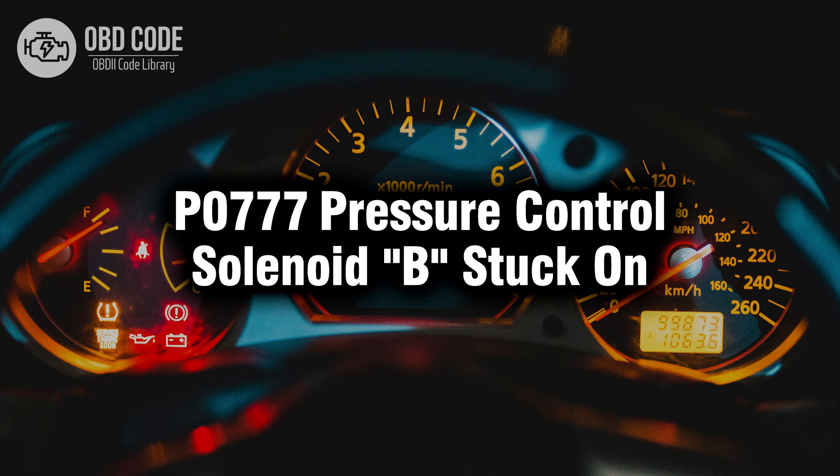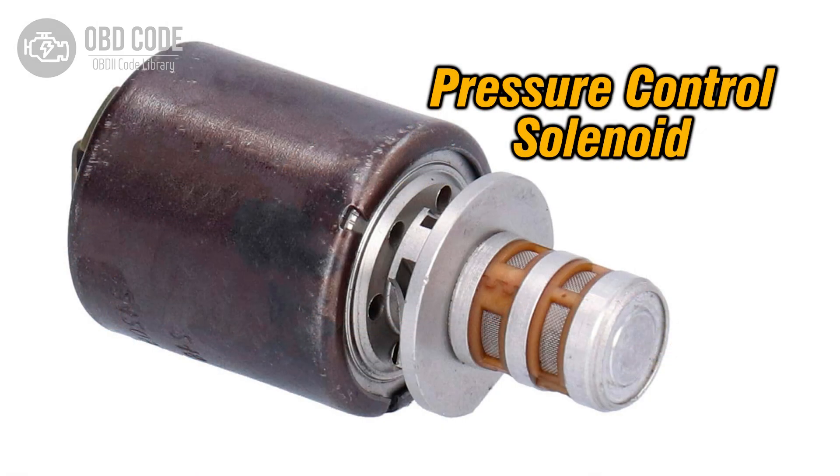Welcome. In this video we will talk about code P0777, its symptoms, causes, and possible solutions. The P0777 trouble code indicates that the pressure control solenoid B is stuck in the on position in the transmission control system. Pressure control solenoids regulate hydraulic pressure inside the transmission, essential for proper gear shifting and overall transmission operation.